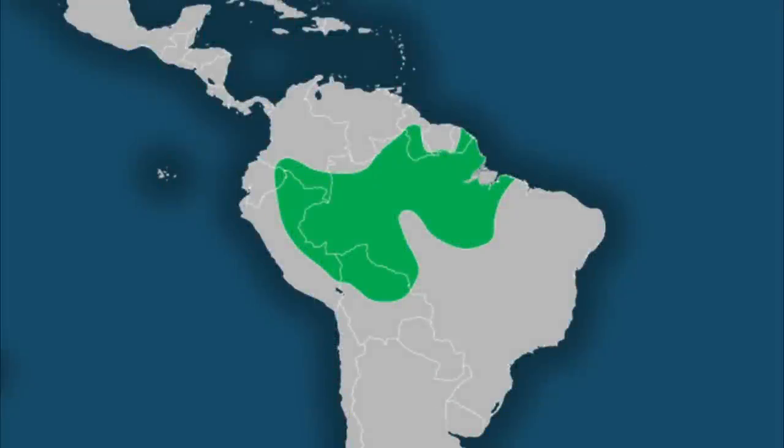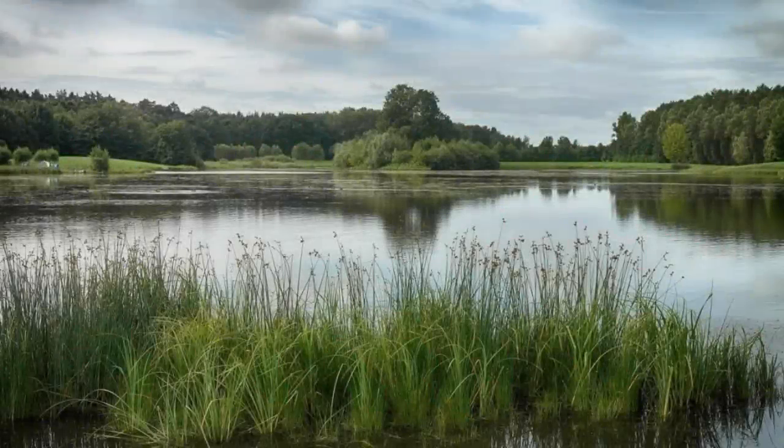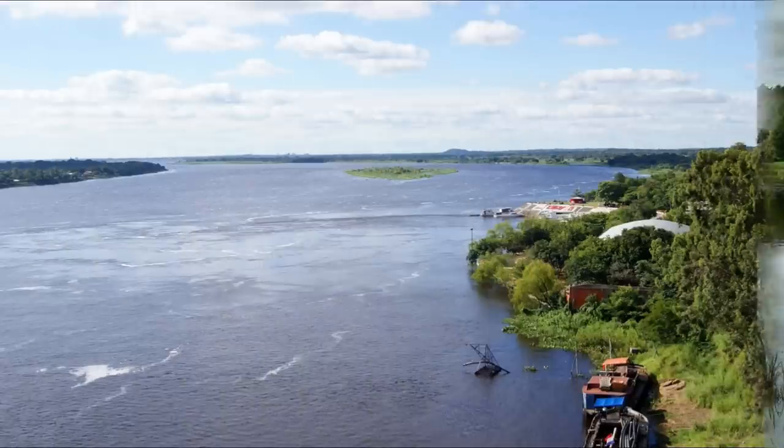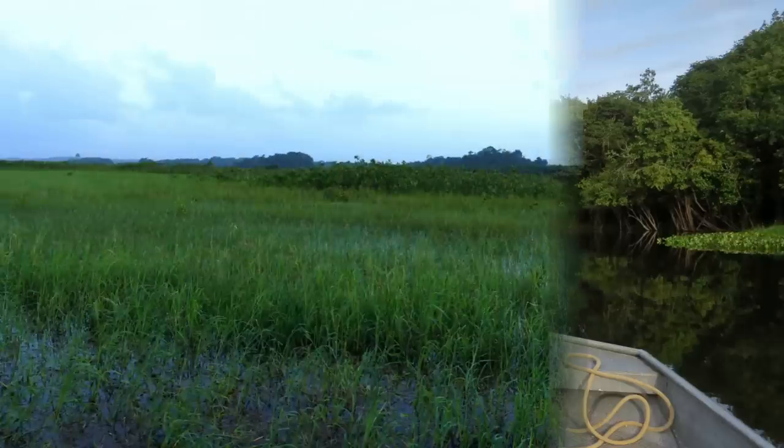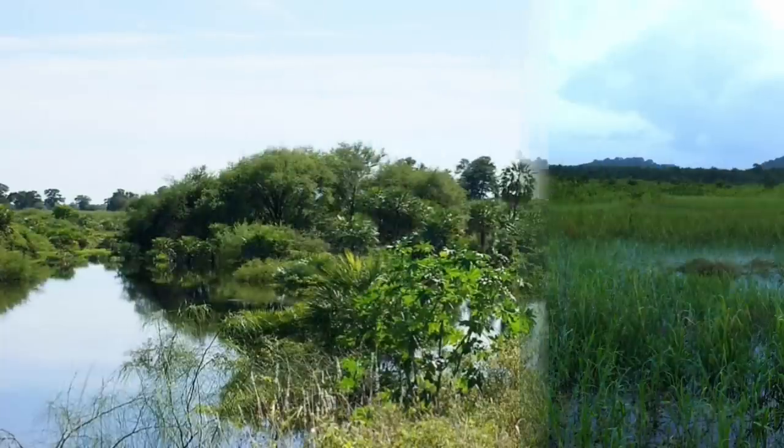The black caiman inhabits much of the Amazon basin, including much of both northern and central South America — Bolivia, Brazil, Colombia, Ecuador, French Guiana, Guyana, and Peru. They occur in shallow, freshwater bodies of water like slow-moving streams, rivers and lakes, and sometimes flooded savannah and wetlands.